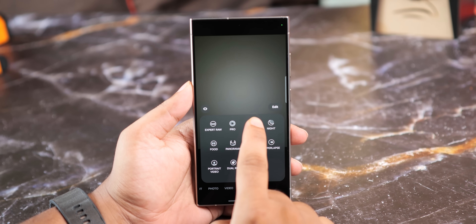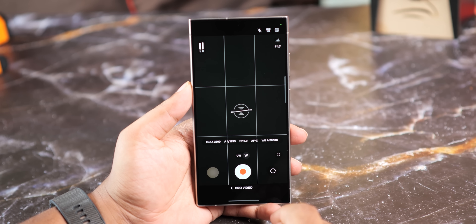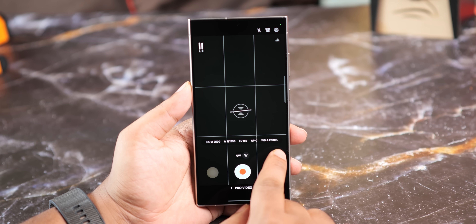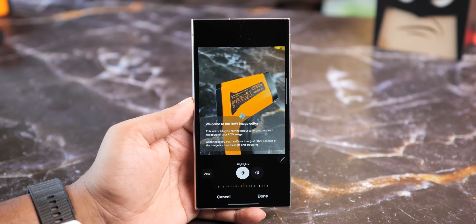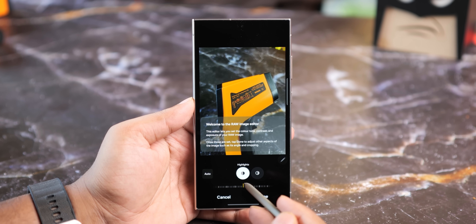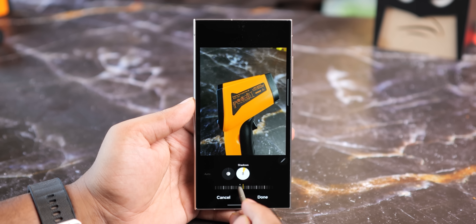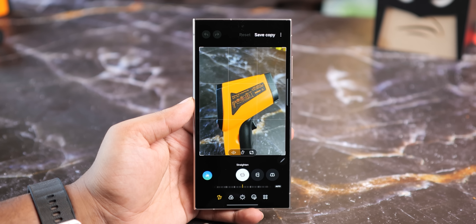In Pro mode, Samsung has revamped the controls to make them more accessible. The new layout makes it much easier to adjust settings like ISO, shutter speed, and focus. In the gallery, you now have a dedicated raw image editor. If you take a raw photo, you can edit it in a specialized editor that gives you more control over things like shadows and highlights before you move it into the standard editor for final tweaks.